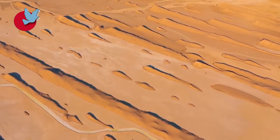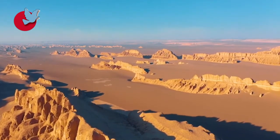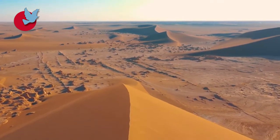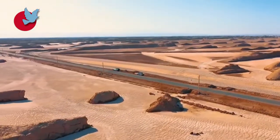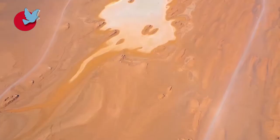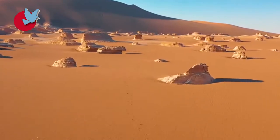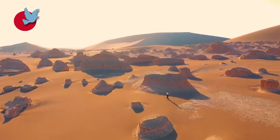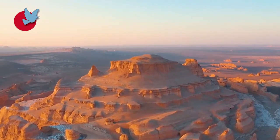This vast desert includes the tallest sand pyramids in the world, with some being almost 480 metres. The Dasht-e-Lut is divided into three parts based on type of terrain and geographical distribution: Northern, Southern, and Central Lut. Northern Lut is covered by grit and sand, and Central Lut includes gigantic hills and sand dunes, making it the most amazing part of the desert.